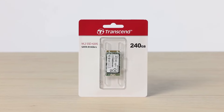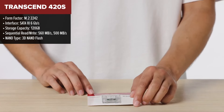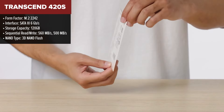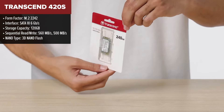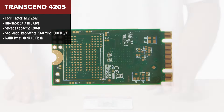The Transcend 420S is designed for ultra-compact computing devices like Ultrabooks and Thin Notebooks, offering an excellent balance of performance and form factor. It utilizes a SATA 3, 6GB per second interface, delivering read speeds up to 560MB per second and write speeds up to 500MB per second.